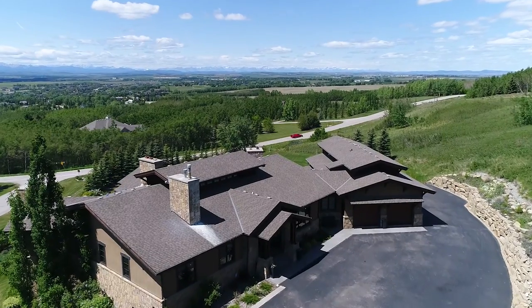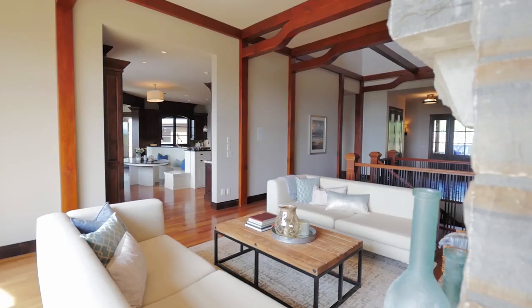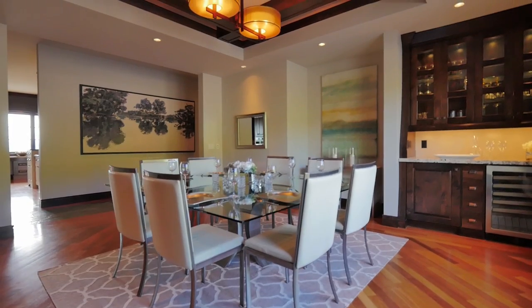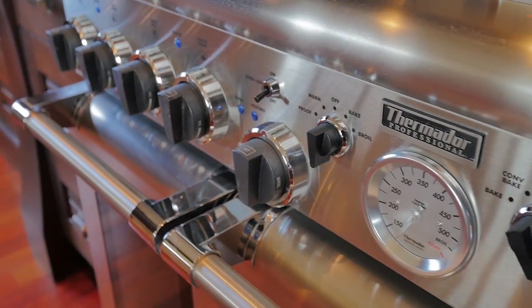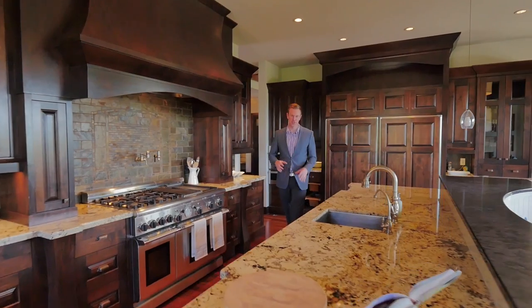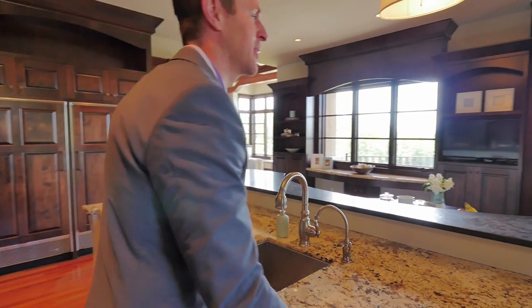Exquisite details, high quality craftsmanship and architectural elements are found prevalent throughout this entire Rocky Mountain inspired retreat. The builder didn't take any square inch for granted so that the lucky future homeowners would be able to enjoy every part of the Springbank paradise.